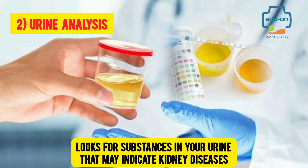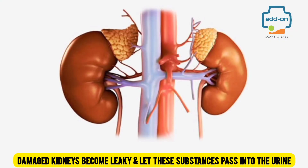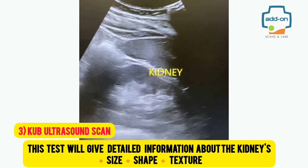Number two: urine analysis. This test looks for substances in your urine that may indicate kidney disease, such as protein, blood sugar, and ketone bodies. Damaged kidneys become leaky and let these substances pass into the urine.